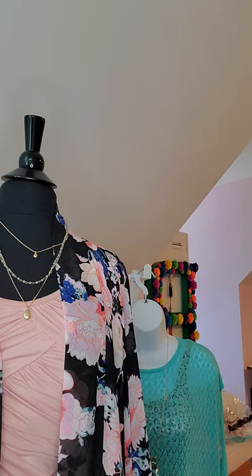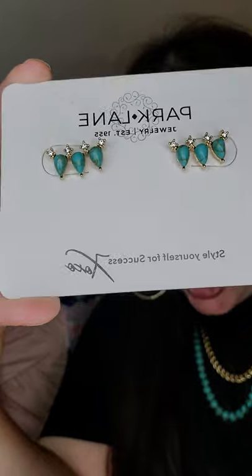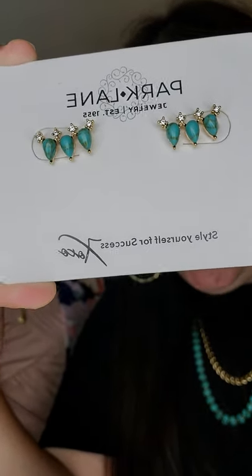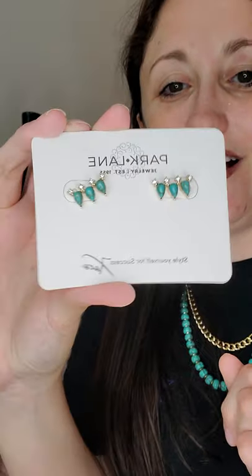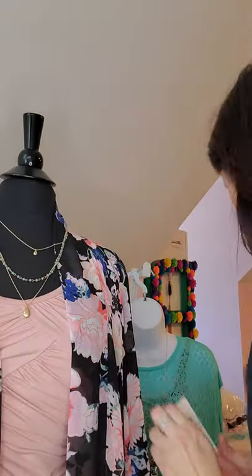Another great pairing for these looks — what I have on right now are our Hula studs. These are turquoise and cubic zirconia ear climbers — perfect! These would be a great 50%-off item as well. I think they come in at around $26, so half off gives you a really great price point for earrings.